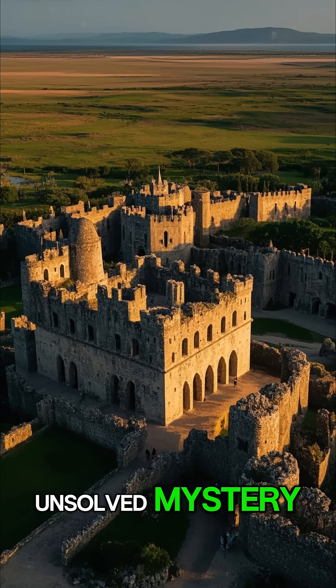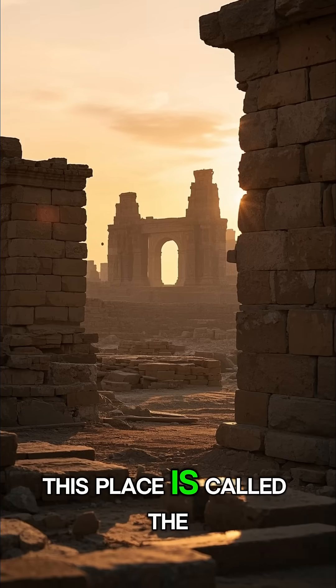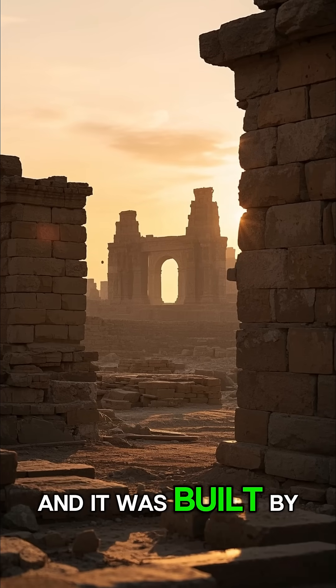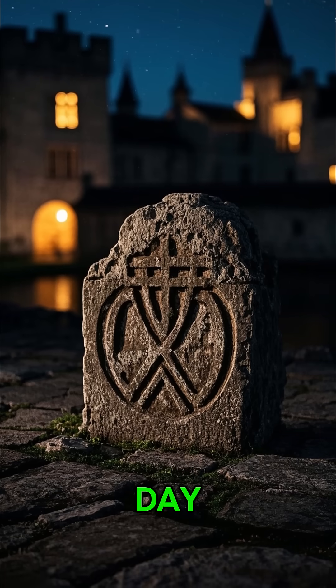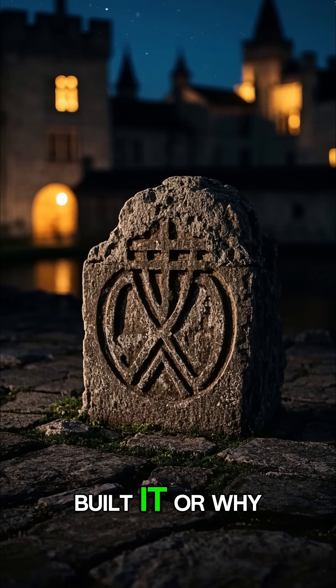This is the world's biggest unsolved mystery. This place is called the Coral Castle, and it was built by one man in the 1920s. But how? To this day, no one knows how he built it, or why.